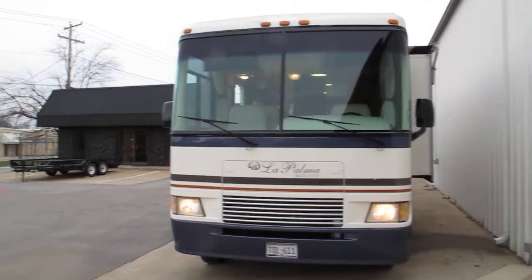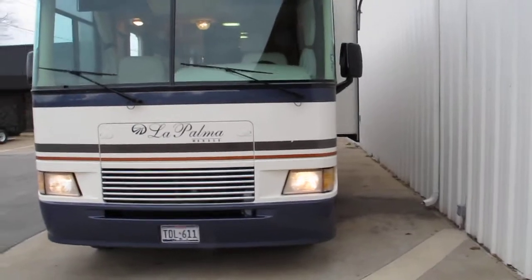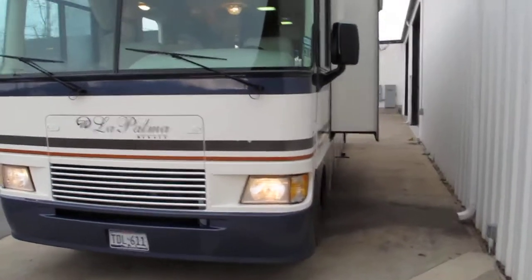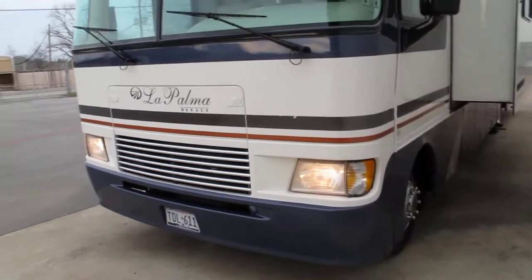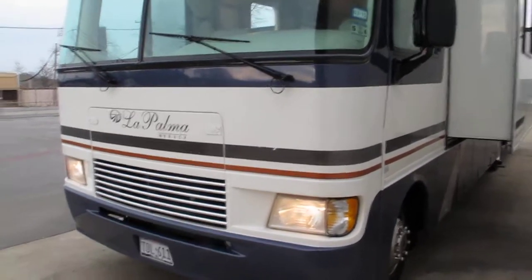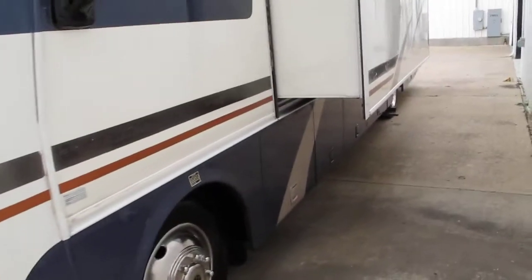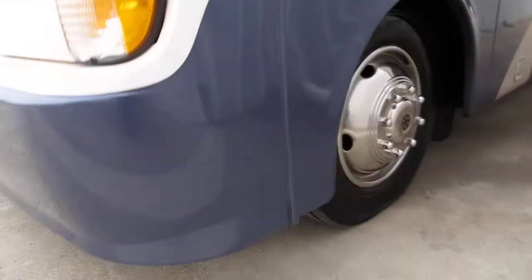Hello folks, Bronco Bob here with Texas Best Used Motorcycles right here in Mansfield, Texas. We just traded for this 1999 Monaco RV — it's the La Palma model.